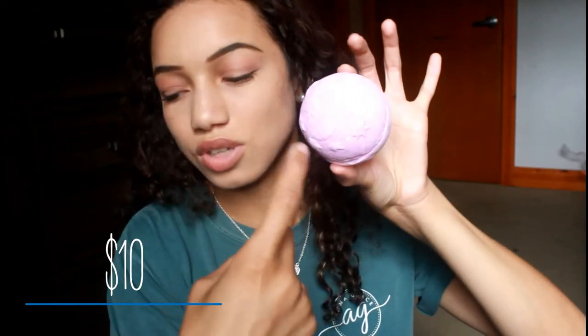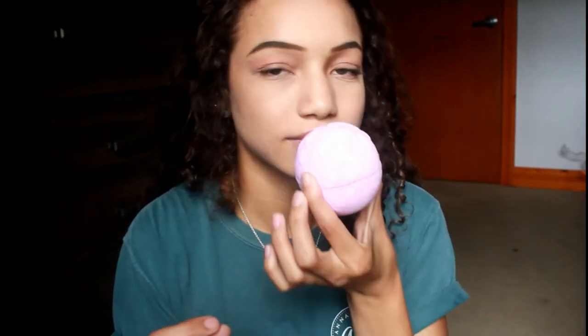I also went to Lush. I've only ever owned like two of their products in my whole life, so I'm stepping it up. I just got this one bath bomb — it has cute little stars on it, you can't really see them, but it smells so, so good. It's in the Twilight scent, I believe.